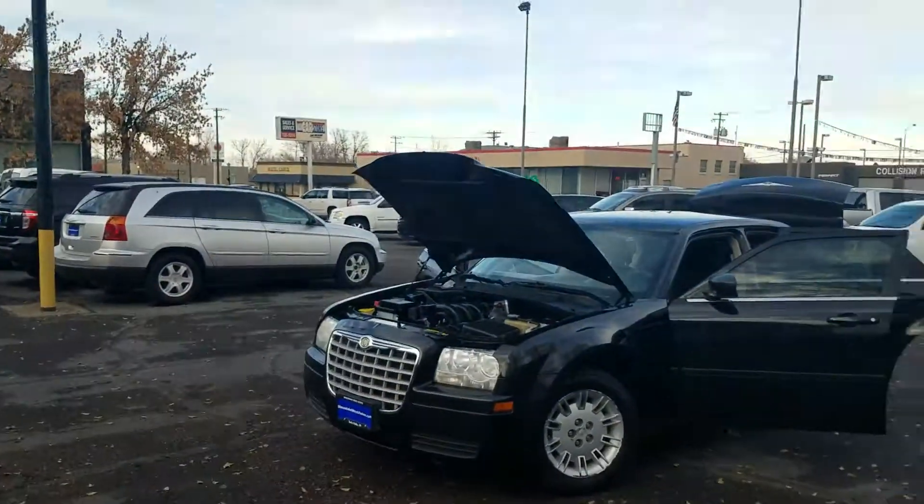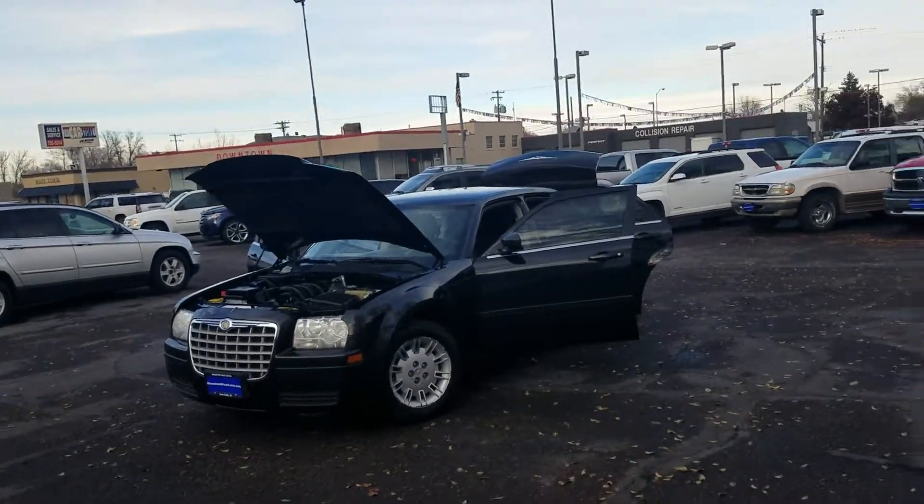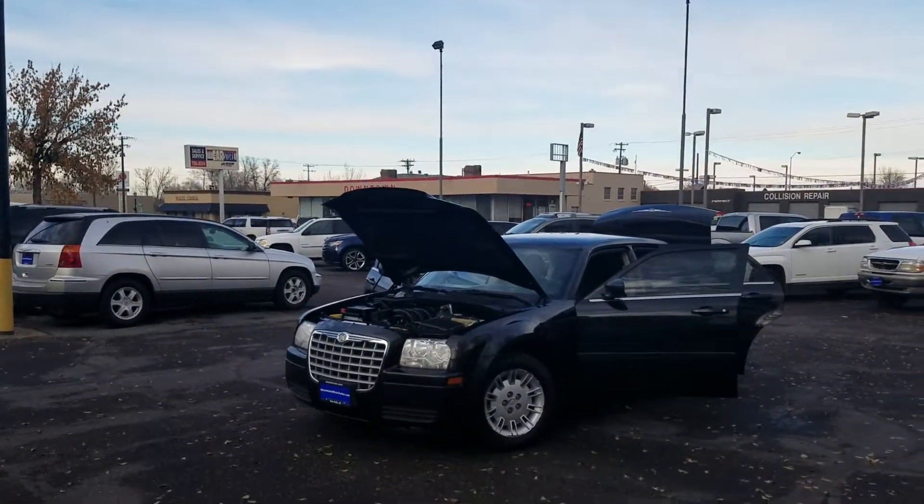Happy Wednesday everybody. It's John at Mountain West Autos here in Twin Falls. I've got a really nice 2006 Chrysler 300 to show you today.